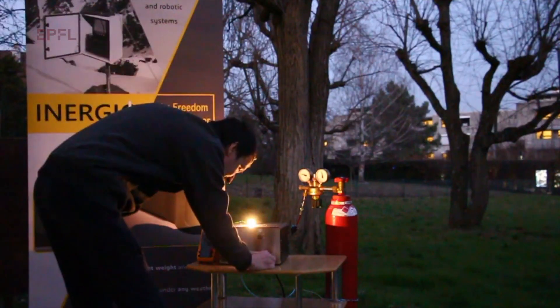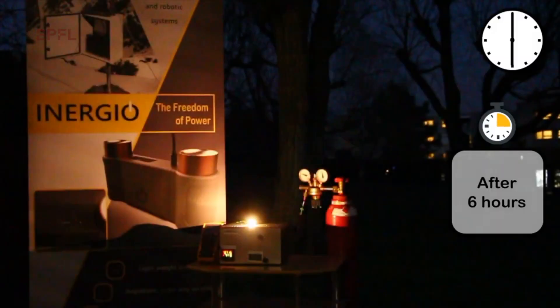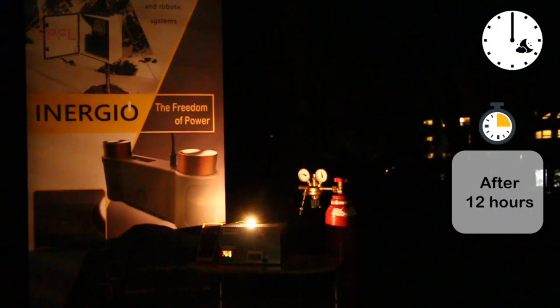At ENERGIO, what we are doing is developing a lightweight, clean, and efficient power source based on fuel cell technology that can deliver reliable electricity wherever and whenever it's needed.